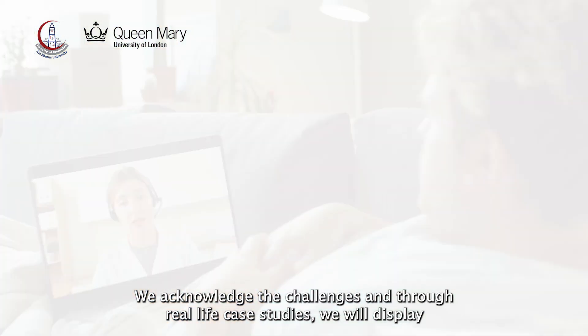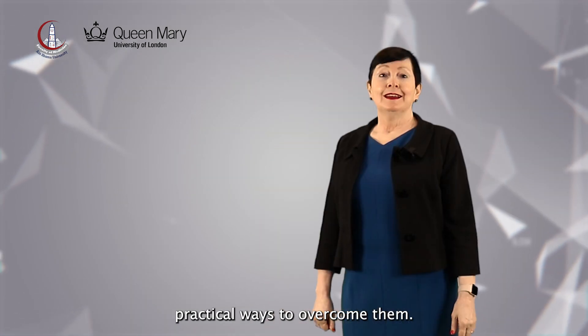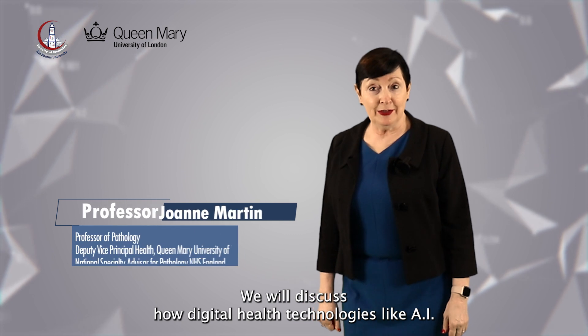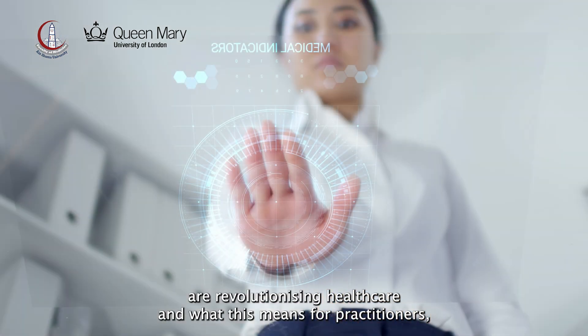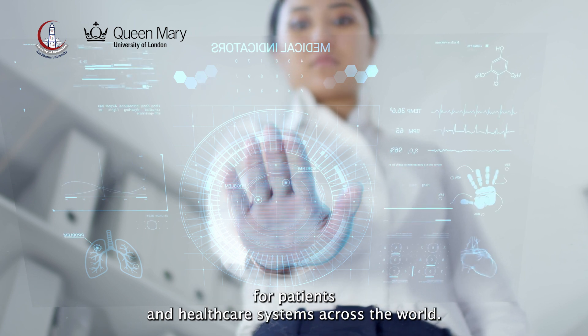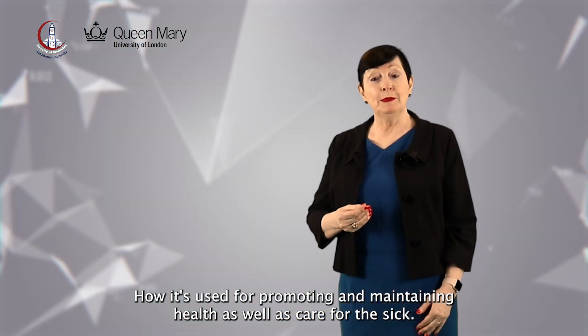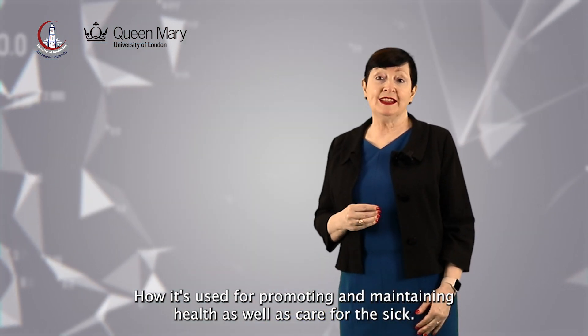We acknowledge the challenges and through real-life case studies we will display practical ways to overcome them. We will discuss how digital health technologies like AI are revolutionising healthcare and what this means for practitioners, for patients and healthcare systems across the world — and how it's used for promoting and maintaining health as well as care for the sick.